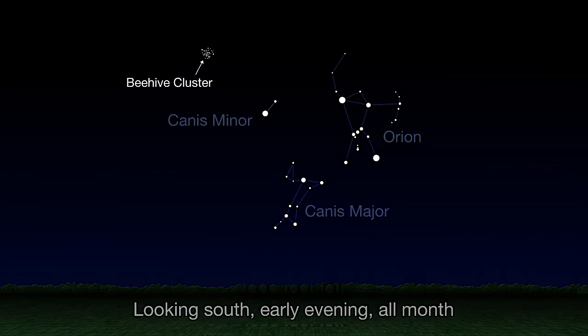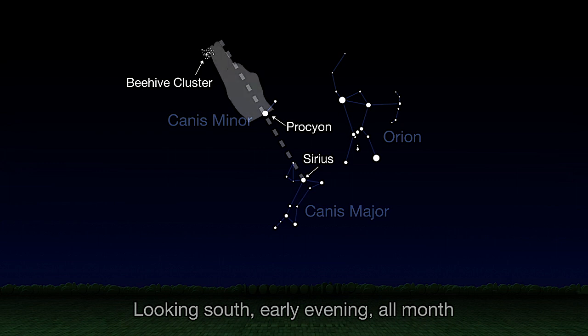To find the beehive cluster, look south and follow a line from brilliant Sirius, the brightest star in the sky, upward and slightly to the left toward another of the brightest stars, Procyon. Continue that path about the same distance upward and then a couple of finger widths to the left.